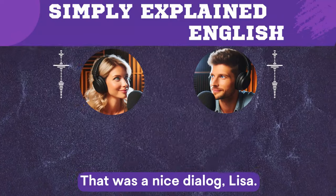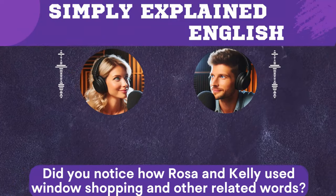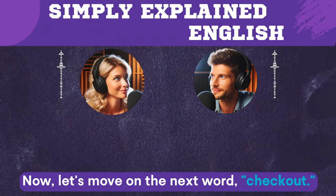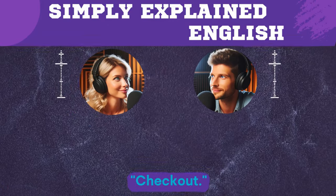That was a nice dialogue, Lisa. Did you notice how Rosa and Kelly used window shopping and other related words? Yes, I did Eric, and I think our viewers did too. Now let's move on to the next word: checkout.